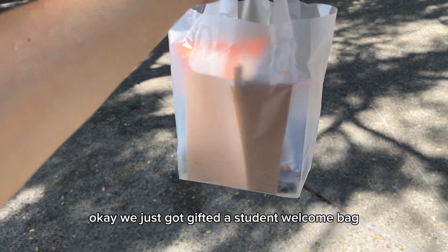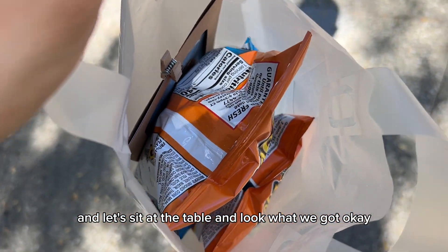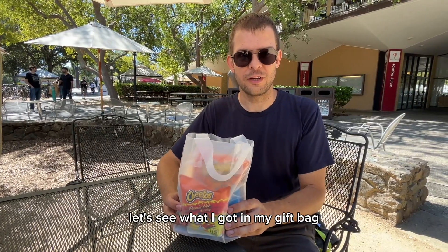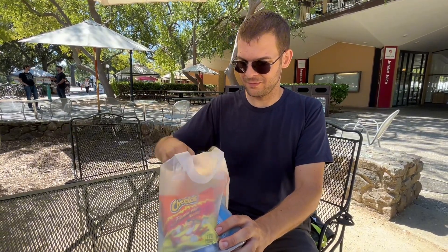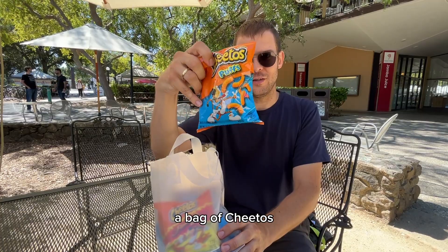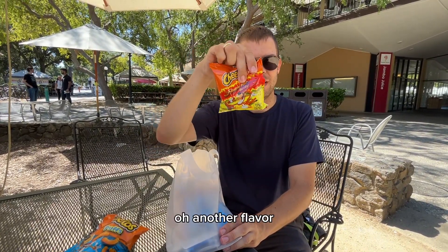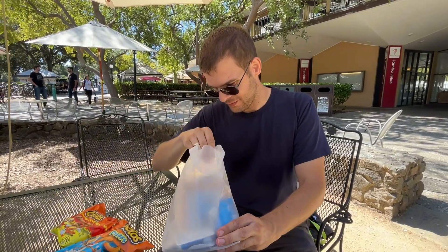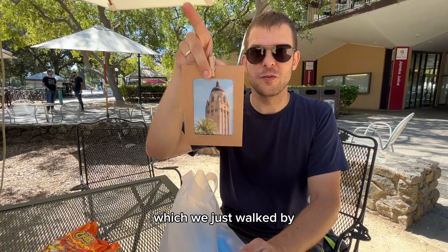We just got gifted a student welcome pack. Let's sit at a table and look what we got. In the gift bag: a bag of Cheetos — and another flavor of Cheetos — and a picture of the Stanford tower, which we just walked by.